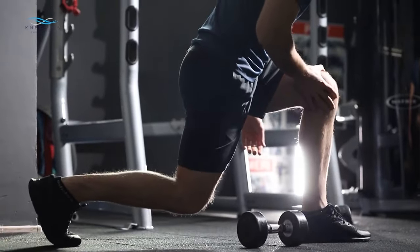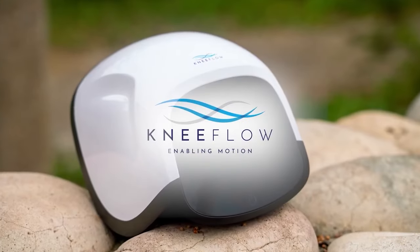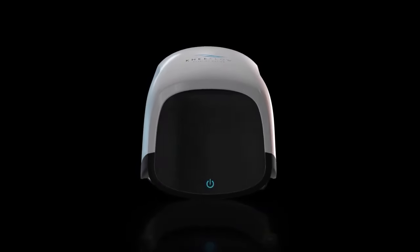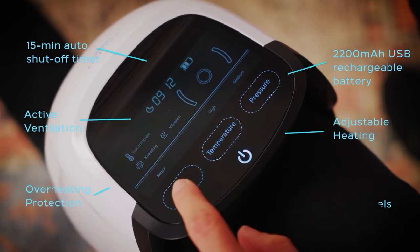Whether you're recovering from knee surgery, dealing with chronic inflammation, or just looking to prevent and restore — introducing Knee Flow. Knee Flow uses a unique three-in-one therapy method to provide the most effective pain relief on the market.